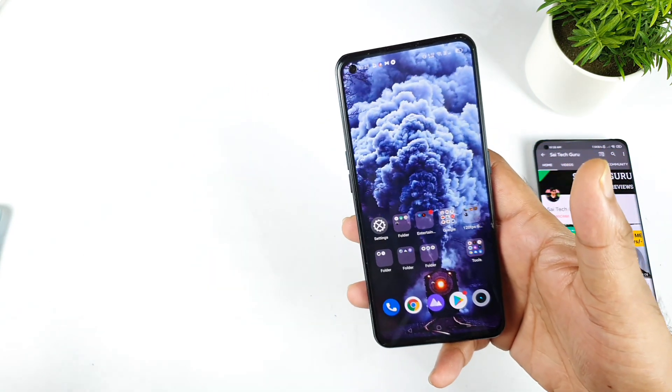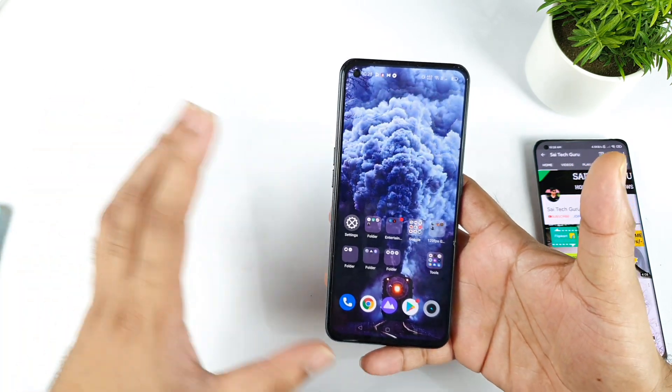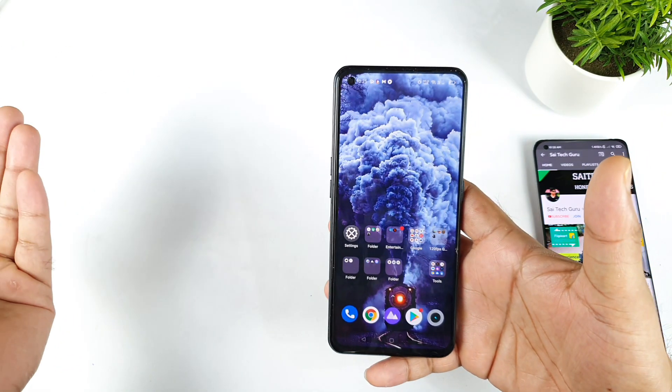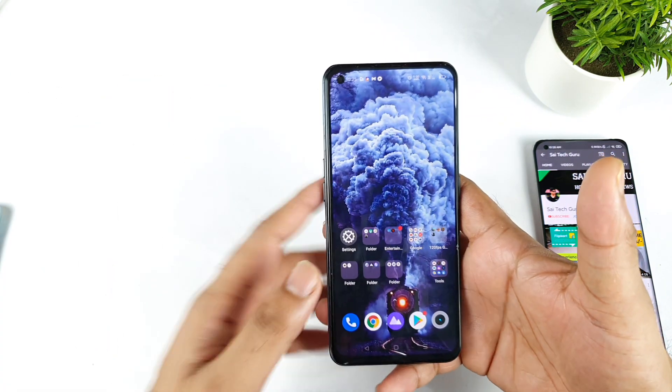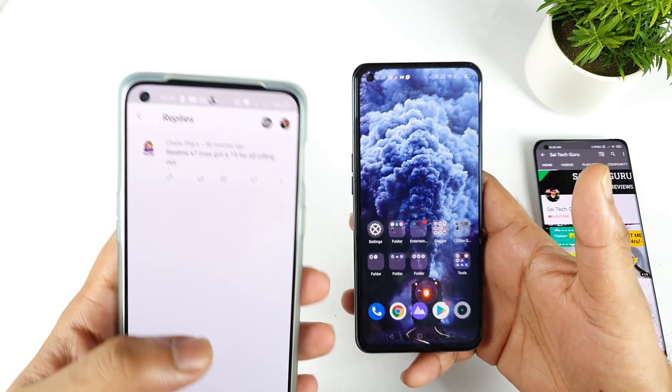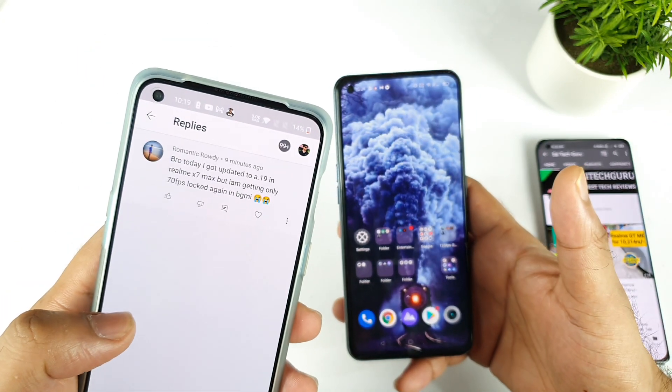Starting from today I did get plenty of messages. It's been close to more than 7 days. A few users got the A.19 update before 7 days, and right now a few more users are actually receiving the A.19 update. As you can see, these are the comments I am getting — they received it this morning only.